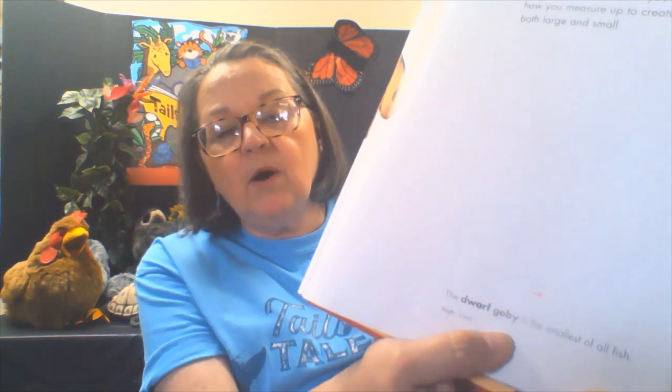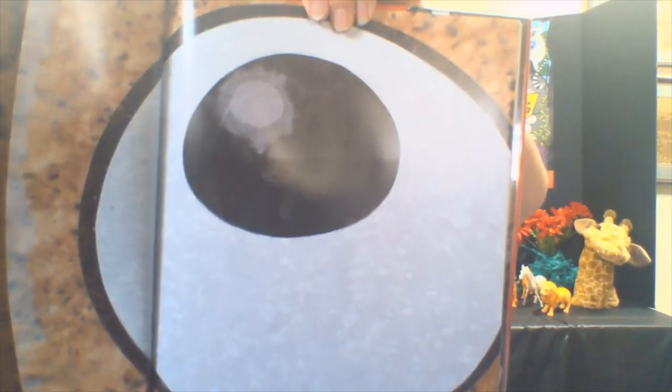The atlas moth is so large that it is often mistaken for a bird. The dwarf goby is the smallest of fish — can you see that tiny little fish down there at the bottom? That's a very small animal. But look at this — that's the eye of a giant squid. It lives deep in the ocean, where its enormous eyes help it to see in the dim light. This eye is 12 inches across.